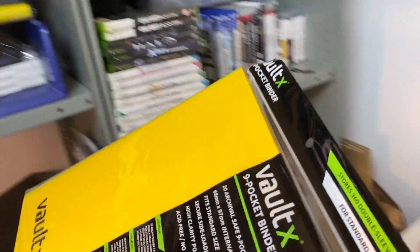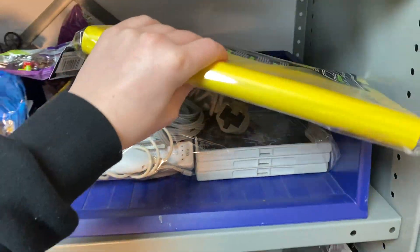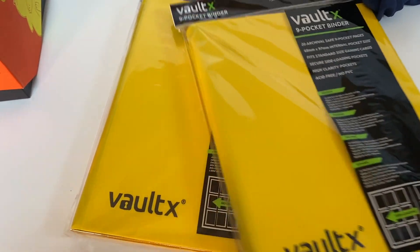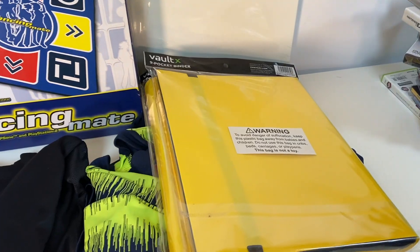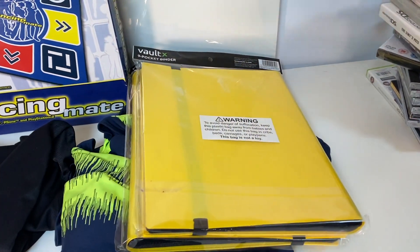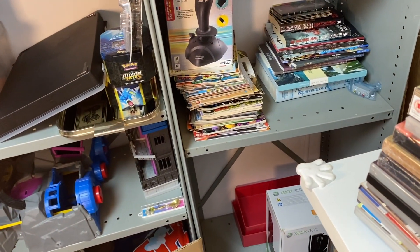Next up, we sold a Voltax binder for £17.99 — I originally bought these for myself on Amazon but never got any use out of them, so I'm moving them on. We actually sold a second one later in the week as well, so two Voltax binders at £17.99 each. I paid £14.99 a piece on Amazon — could have returned them but it was November so I just sold them myself instead.